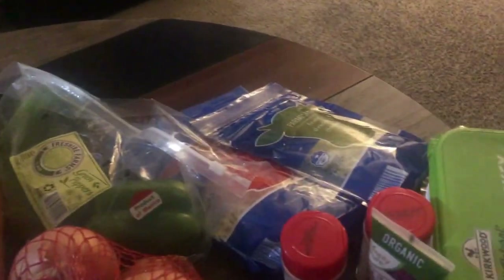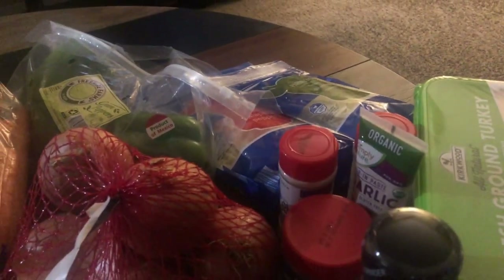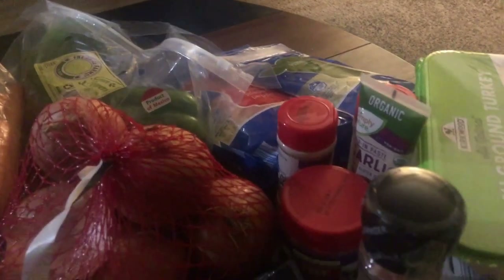Garlic bread, onions, bell peppers, cheese — full of onion — that's pepper jack and parmesan. I also have a few seasonings: some garlic paste, onion powder, garlic powder, beef bouillon cubes, as well as some pink Himalayan sea salt.